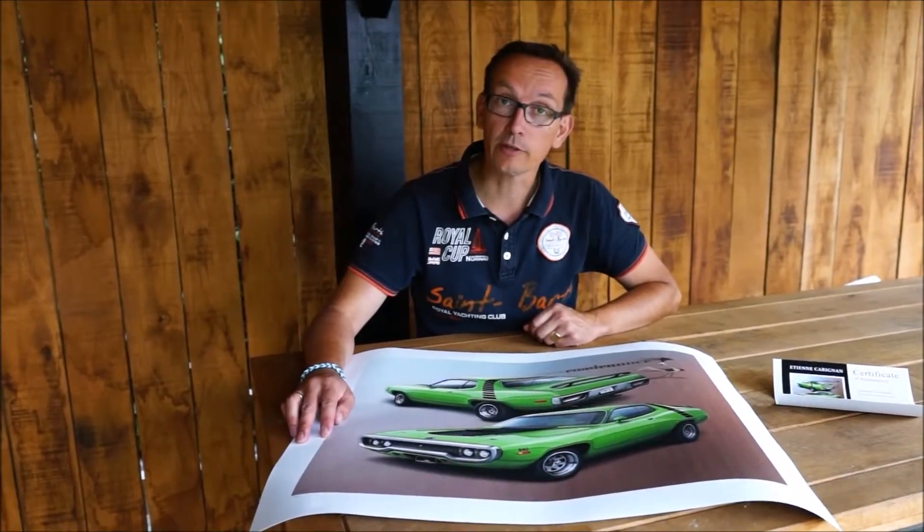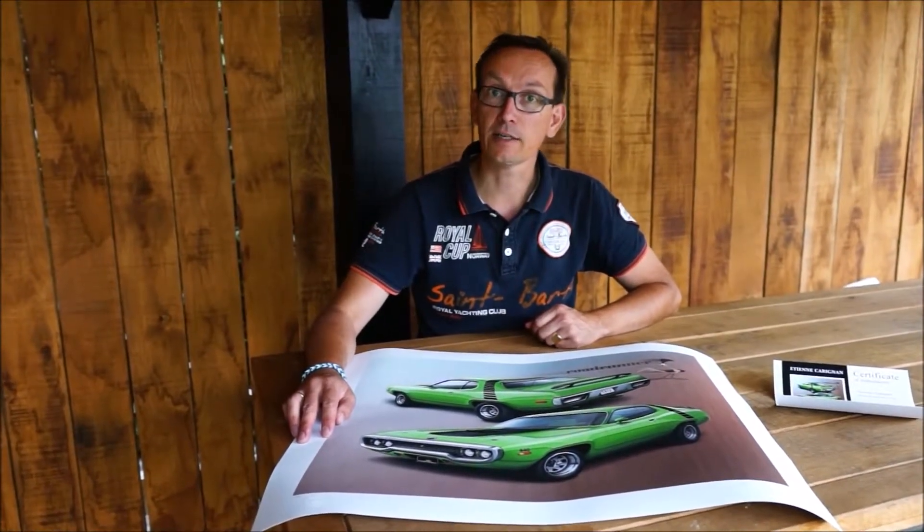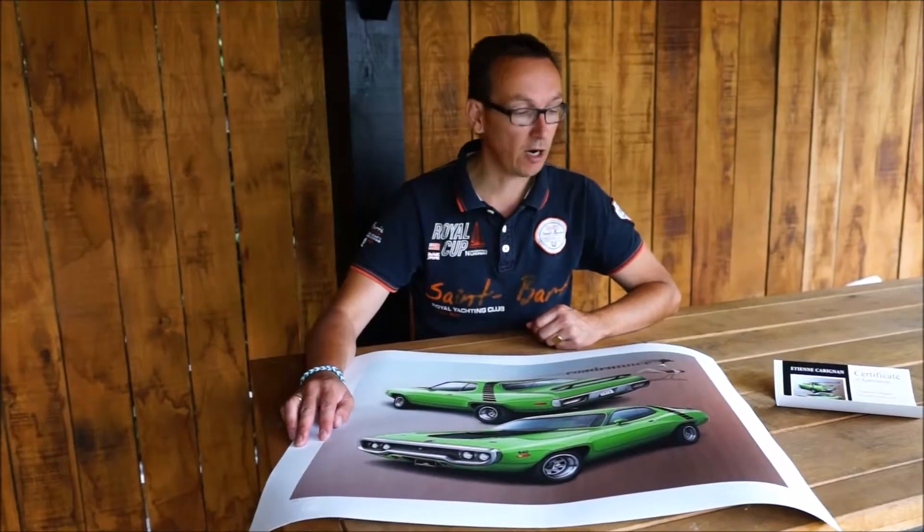Hi, this is Marcel Haan with Car Art Spot. What I have here is a Certified Art Cicle of the Plymouth Roadrunner made by Etienne Carignan, a Canadian artist.